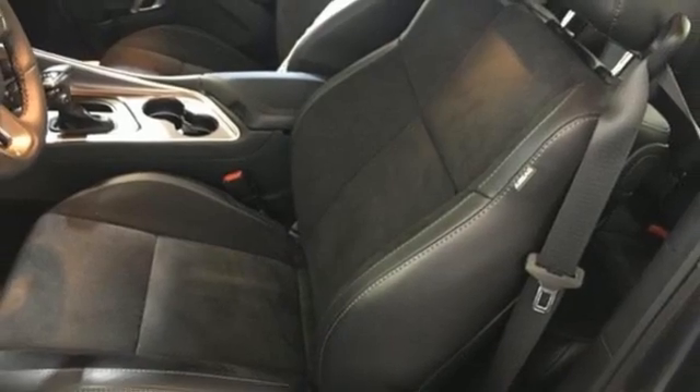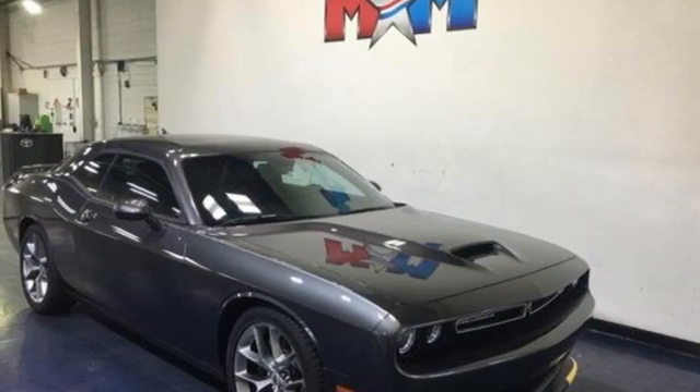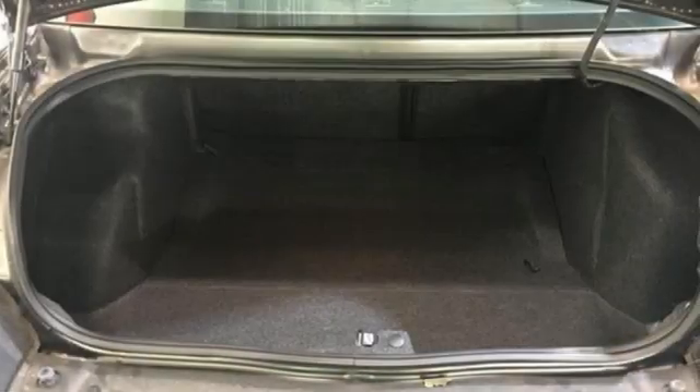Wi-Fi hotspot, front heated and ventilated bucket seats, external memory control, dual zone climate control, remote engine start, and V6 engine power, performance, passion.